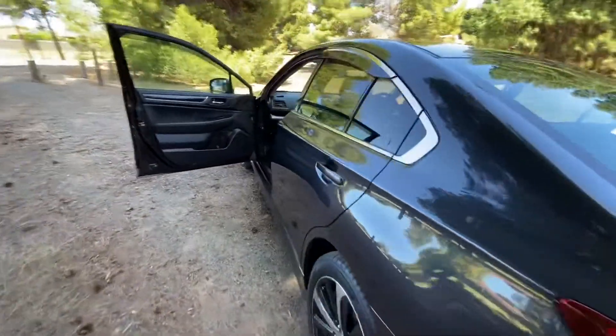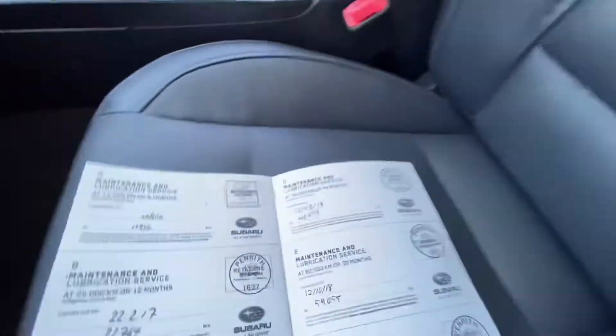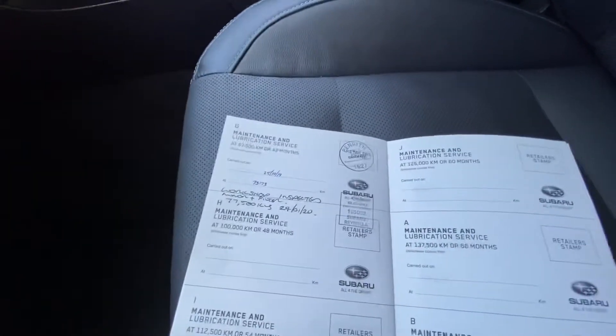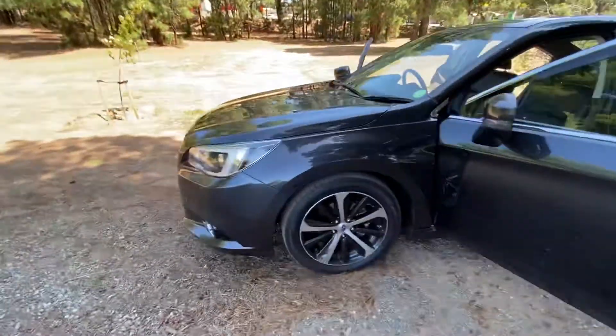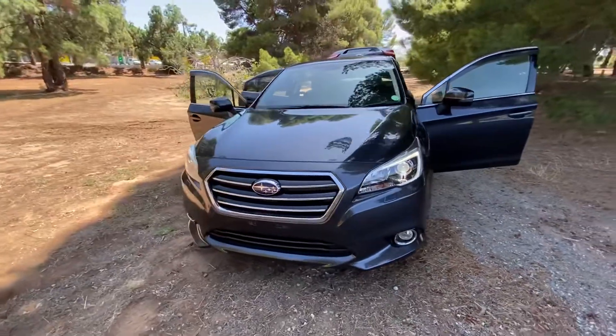It's been really well looked after and comes with full service history, all done with Subaru and up-to-date. The premium edition looks great and drives great — economical with fantastic features. Come check it out.